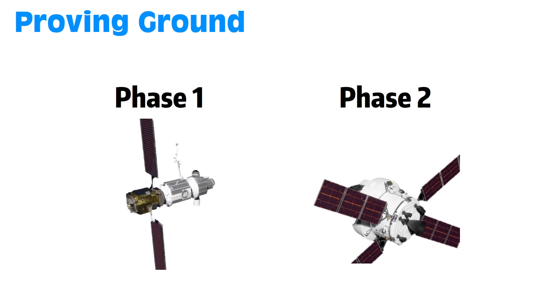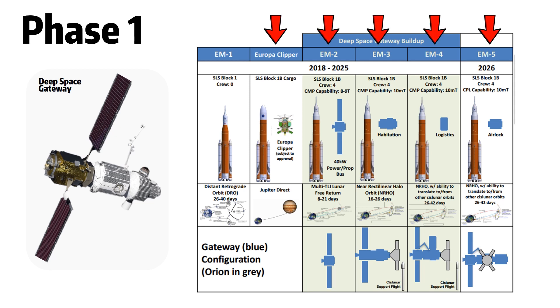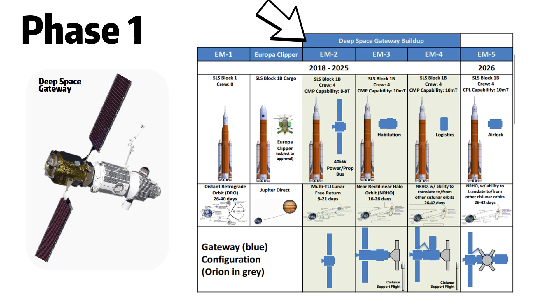Phase 1 involves six launches spanning from 2018 to 2026. Its inaugural launch will happen in late 2018, and assuming it works out, the space agency will launch five more SLS rockets. The first of the five will send a probe to Europa, one of Jupiter's moons. Four other missions will each launch a piece of a new space station, the Deep Space Gateway, into orbit near the Moon — with a power module, a habitation module, a logistics module, and an airlock module.